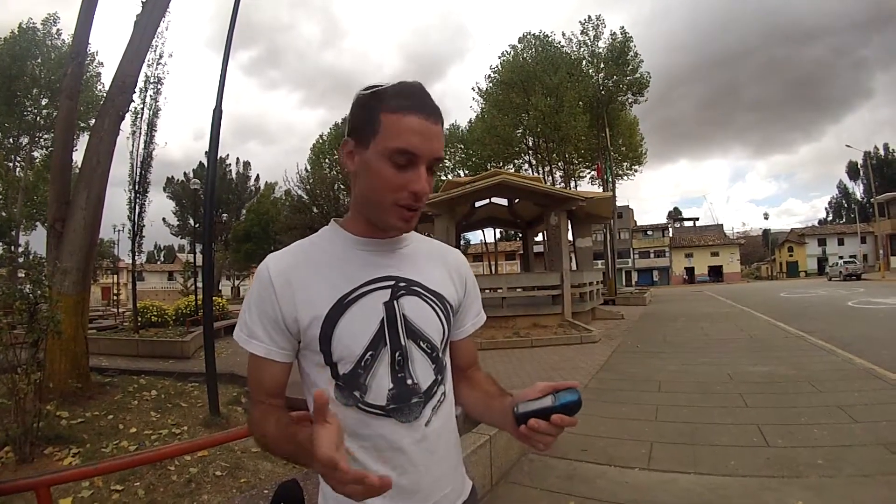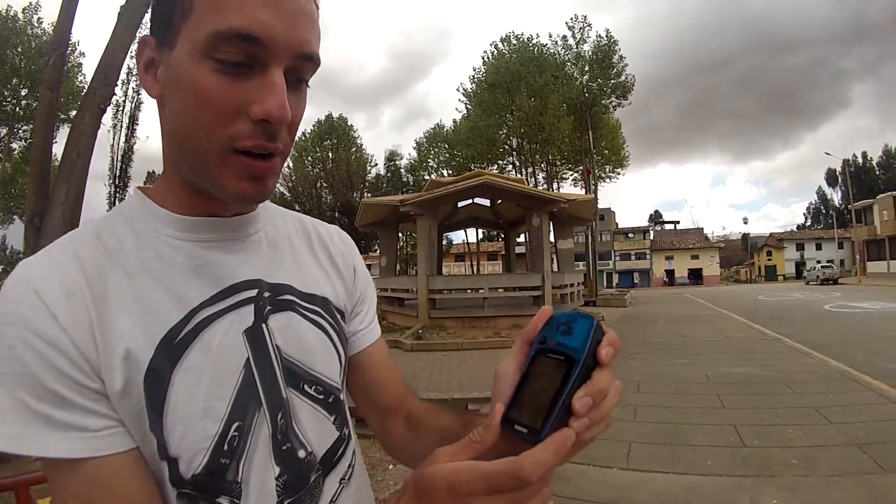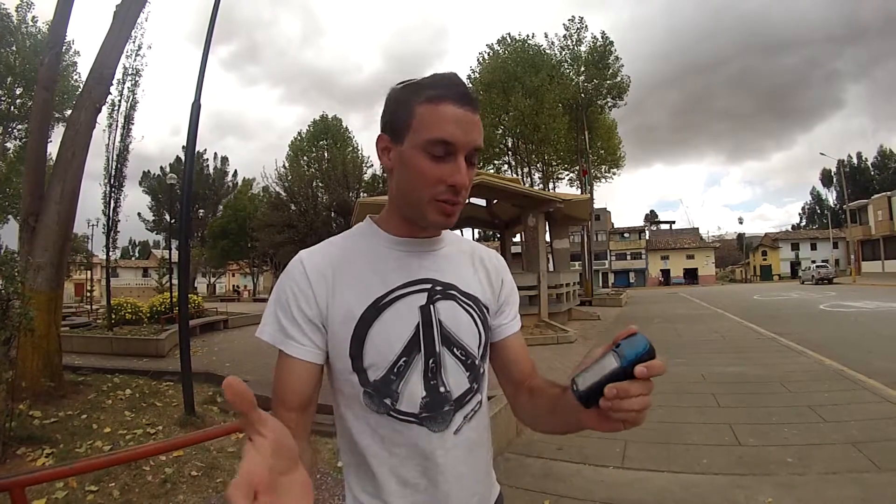Alright, so this is my first time doing geocaching. I've heard about it but I've never done it. I've got my GPS system here, and Elaine just taught me what I'm gonna do now — you have to walk around.